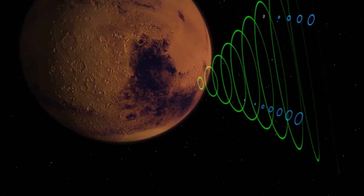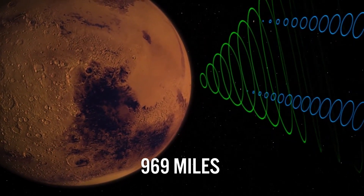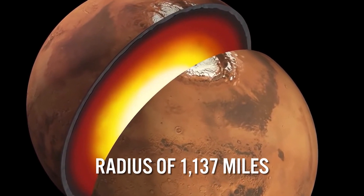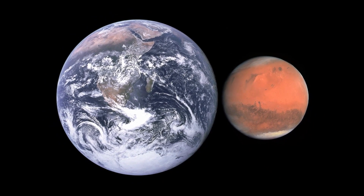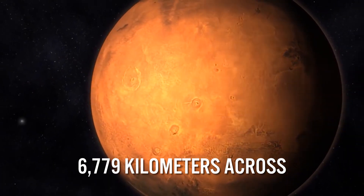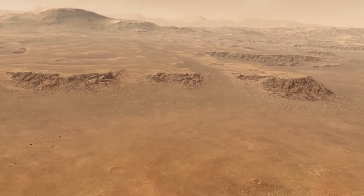Underneath the crust is the mantle, a thick layer that extends about 969 miles below the surface. At the very center of Mars lies the core, which has a radius of 1,137 miles. Confirming the size of the molten core was especially exciting because Mars is much smaller than Earth, only measuring about 6,779 kilometers across.